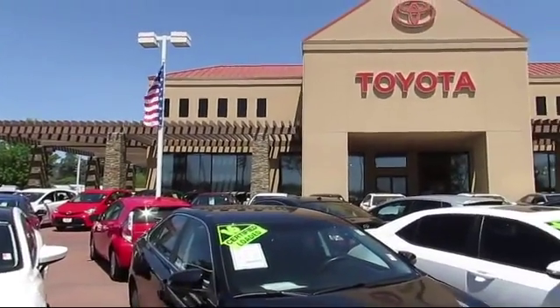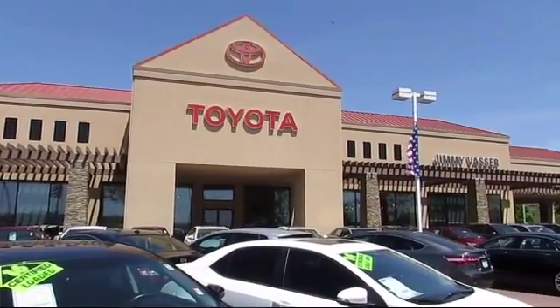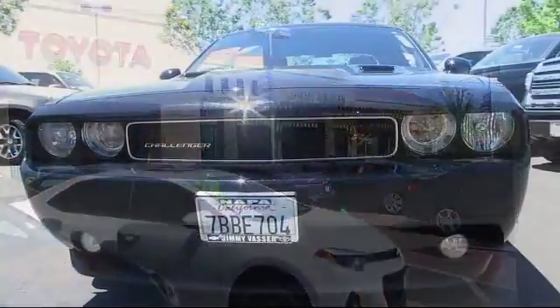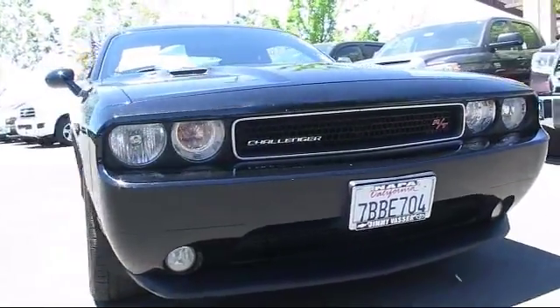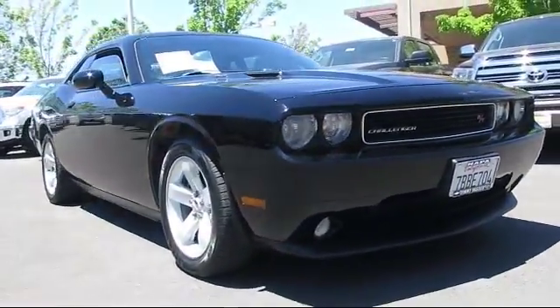Welcome to Jimmy Vasser Toyota, family-owned since 1998. Here's a look at one of our great vehicles that comes equipped with air conditioning and has less than 45,000 miles on the odometer.